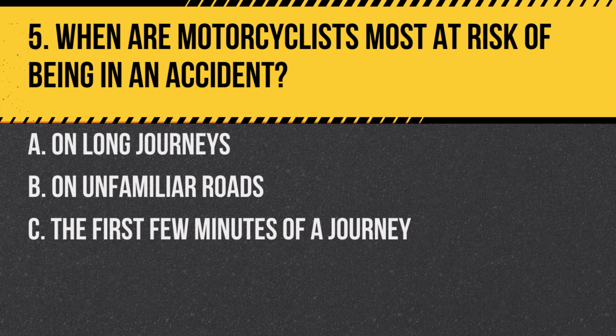Question 5. When are motorcyclists most at risk of being in an accident? A. On long journeys. B. On unfamiliar roads. C. The first few minutes of a journey.